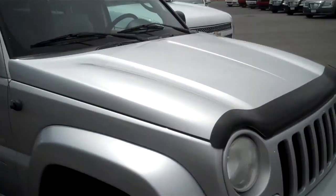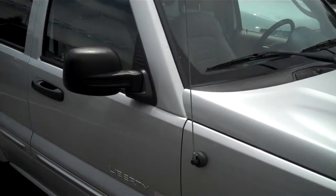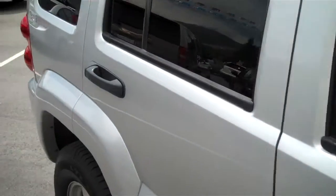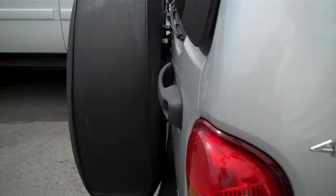Hey guys, this is Andy Yerka, Internet Sales Manager here with Larry H. Miller Chrysler Jeep Dodge & Battlefield, showcasing our 2002 Jeep Liberty. We have it on the lot here, it's silver, it's in excellent condition, very well cared for. This vehicle is 4x4 and it comes with a lot of great standard and upgraded features on this one.